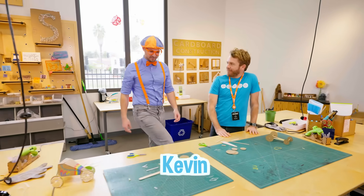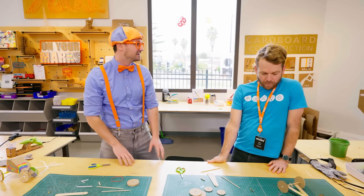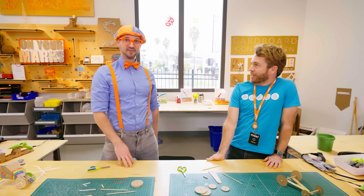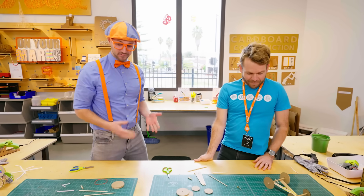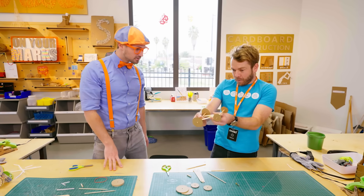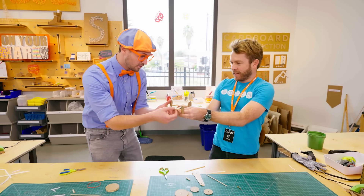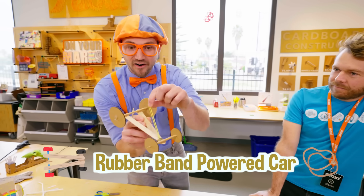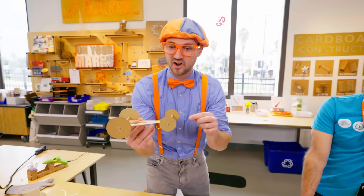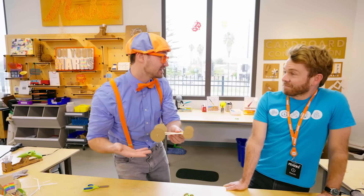Hey, who are you? Hi, I'm Kevin. Nice to meet you, Kevin. I'm Blippi. What do you do here? Well, I build stuff in the innovation workshop. What are we going to build today? Today, we're building a rubber band powered car. Can I check it out? A rubber band powered car — so this gets propelled by the power of a rubber band? Exactly!